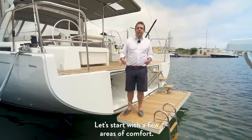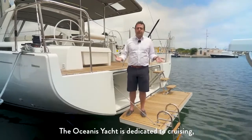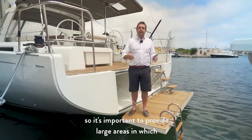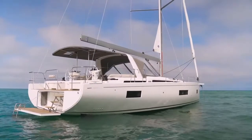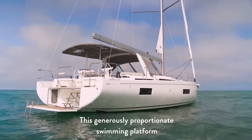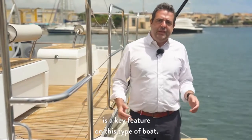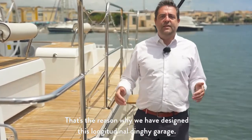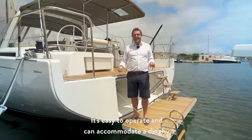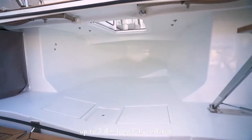Let's start with a few areas of comfort. The Oceanis Yacht is dedicated to cruising, so it's important to provide large areas in which to unwind and relax. This generously proportioned swimming platform is a good example of this. Having an easy-to-use tender stowage is a key feature on this type of boat, which is why we have designed this longitudinal dinghy garage. It's easy to operate and can accommodate a dinghy up to 2.4 meters long, fully inflated.